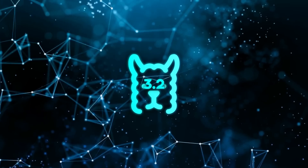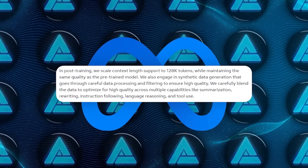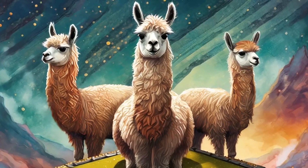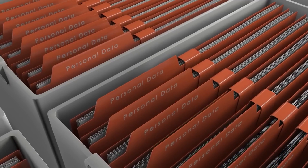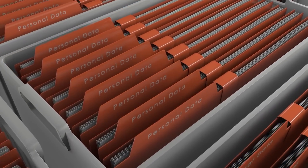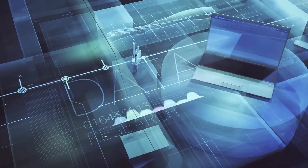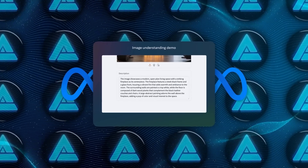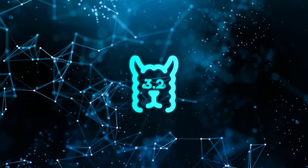The Llama 3.2 models can handle a 128,000 token context length. In practical terms, they can process enormous amounts of data — think of it like feeding the AI several hundred pages of a textbook all at once, and it just keeps going without a problem. This makes it a game changer for tasks involving lots of information, like generating long-form content, analyzing detailed reports, or dealing with big datasets.